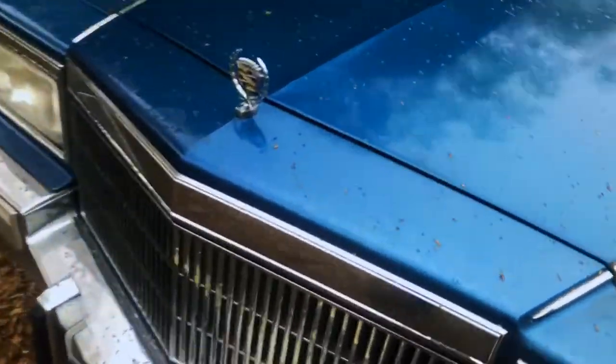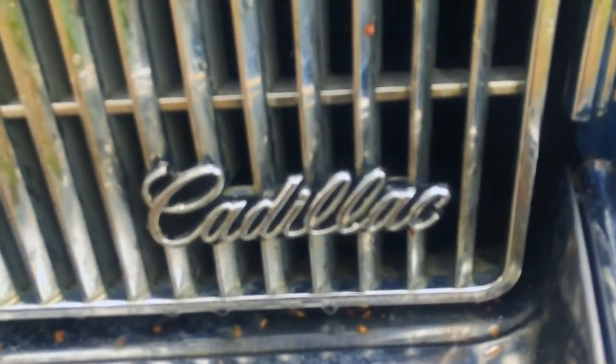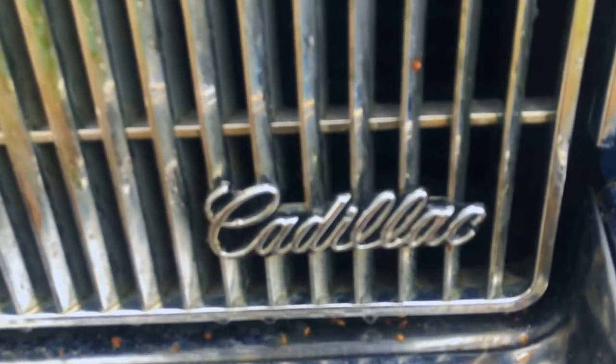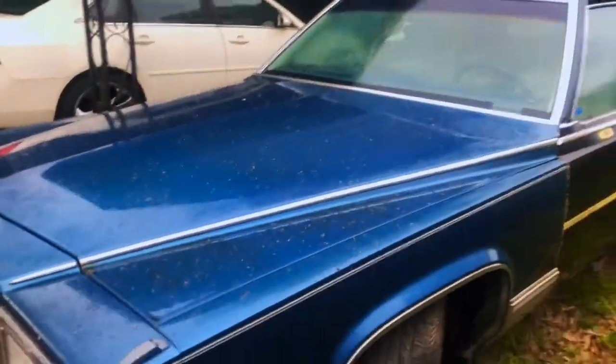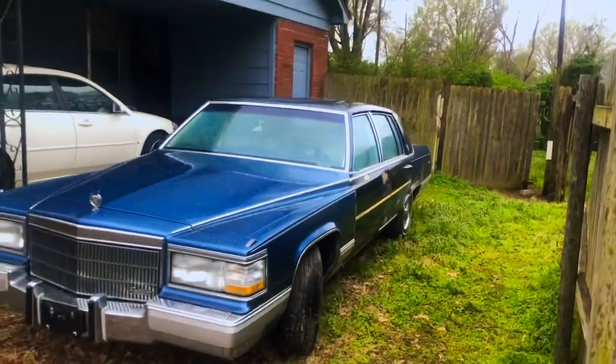Yeah, we're gonna start on this soon. She cranks over right now. We got a full stance from the front on the driver side — she's still running.